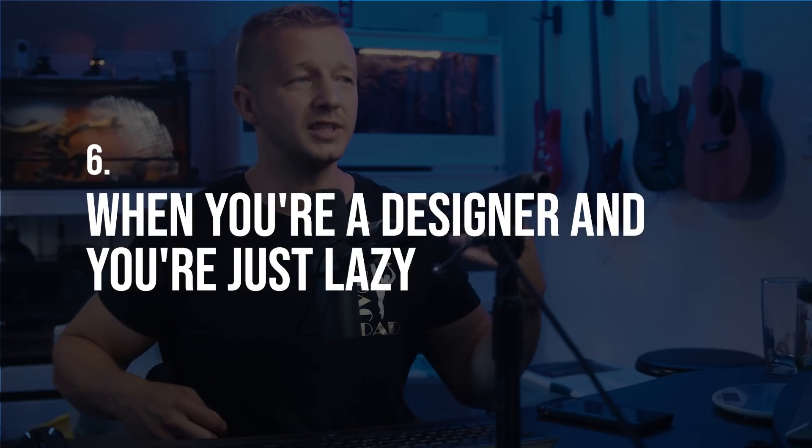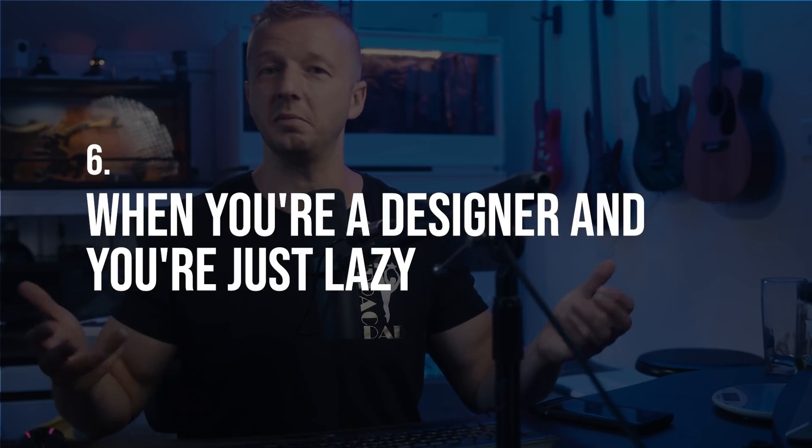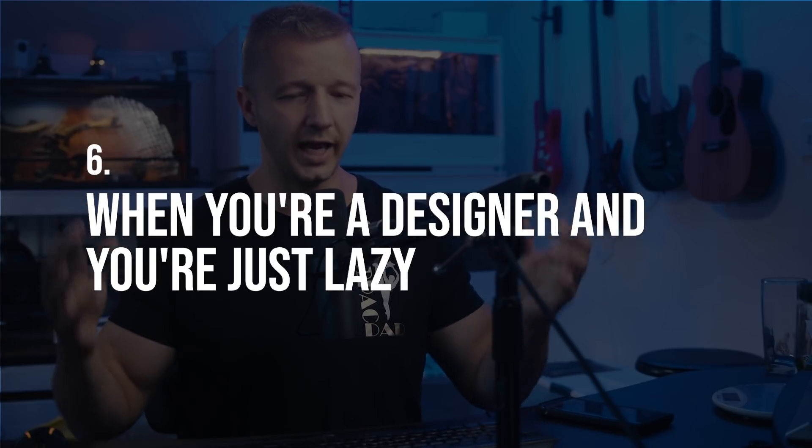Number six: when you're a designer and you're just plain lazy. We all become lazy at some point in our lives and careers. I've had extended periods — sometimes lasting a couple of years — where I do the bare minimum. I'm 37 now and it's happened a couple of times. If you're lazy and don't have the motivation but maybe have a great idea, just use a template.